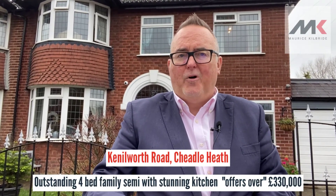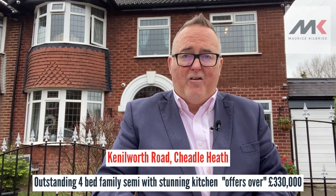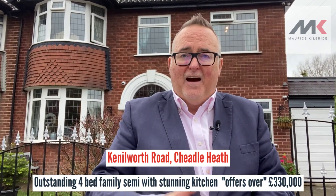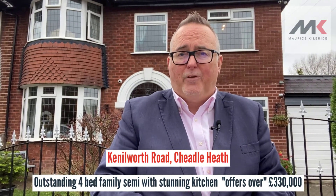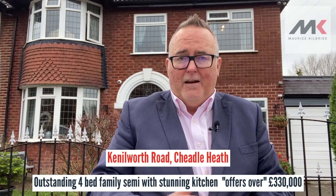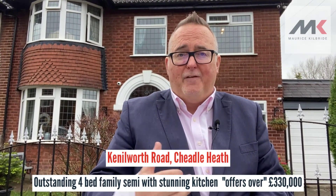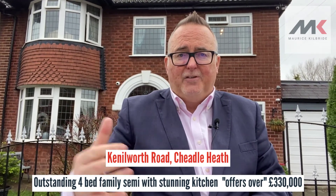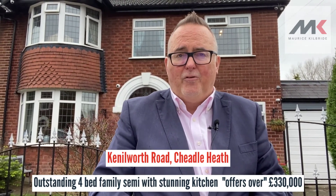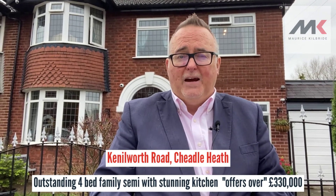Good afternoon guys, Maurice Kilbride here with our latest new instruction and this is something very, very special. This is an extended four bedroom semi-detached house on Kenilworth Road in Cheadle Heath. Those of you who know the area will know that Kenilworth Road is very convenient — it's close to the motorway, close to Cheadle Village, and close to local shops and schools, so it's a very good and popular location.